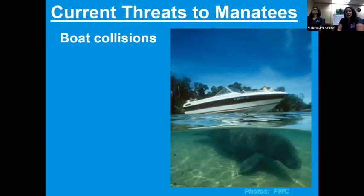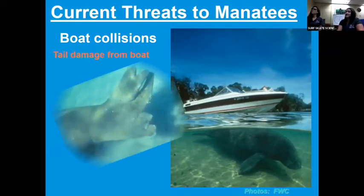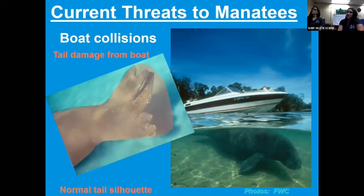A sad one but true: boat collisions with manatees. You'll see a lot of manatees with scars on their back — it's actually one of the ways that researchers identify individual manatees. It's not only the propellers sometimes; if the boat hits on the side, their lungs might get injured, and that's how they breathe. So there are a lot of different ways that boats could harm manatees.